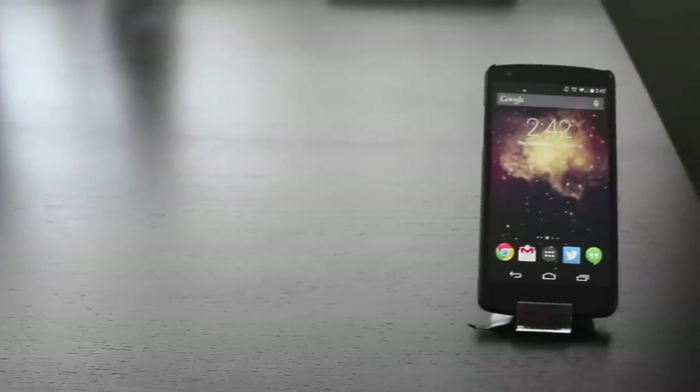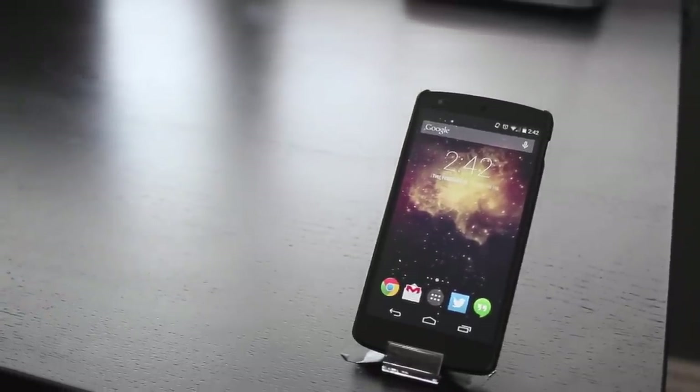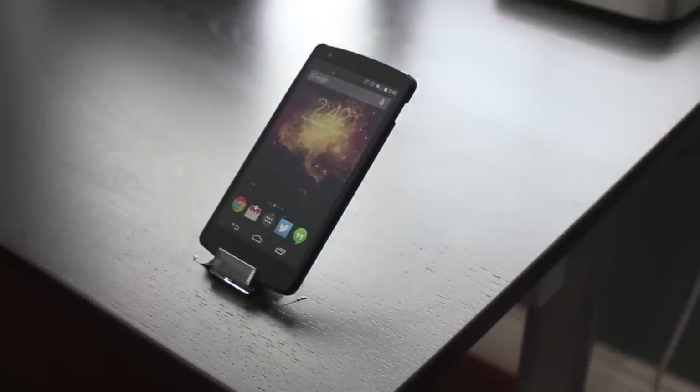Hey, what's up guys. In this video I'll be showing you what's in my Nexus 5. I recently switched back to my Nexus 5 after using an iPhone 5S for the past 2 months, and I wanted to share what apps I use on a daily basis.